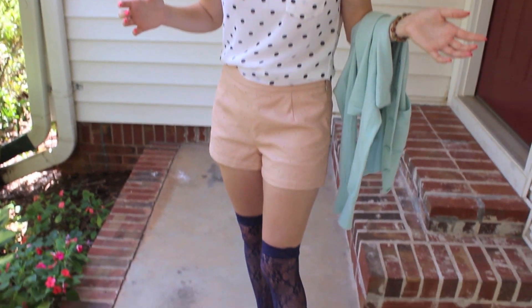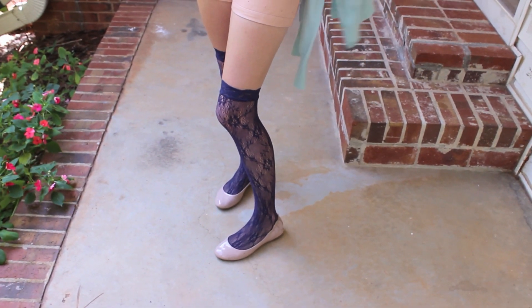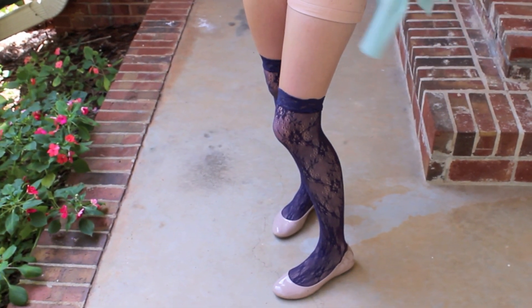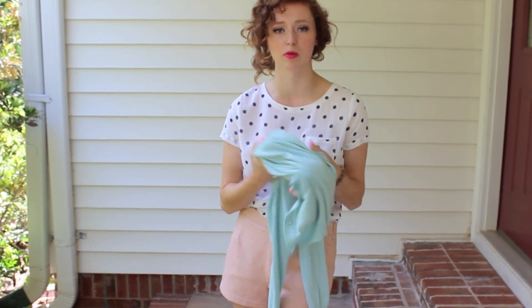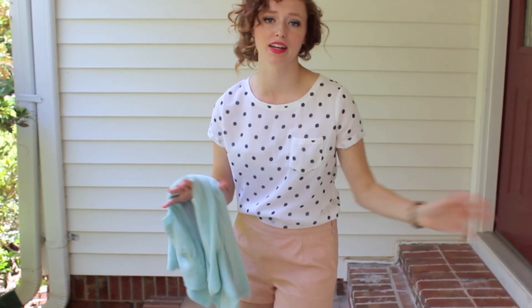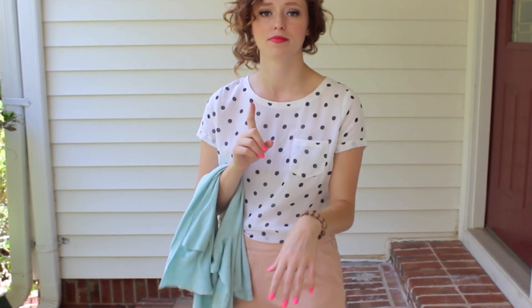And then down below I am wearing socks also from Forever 21 — they're like a purple lace sock. My shoes are from Target; I love them and I wear them all the time. And then I'm just carrying this little cardigan from J.Crew in case the movie theater is cold. It's really hot outside, but I like to have something.